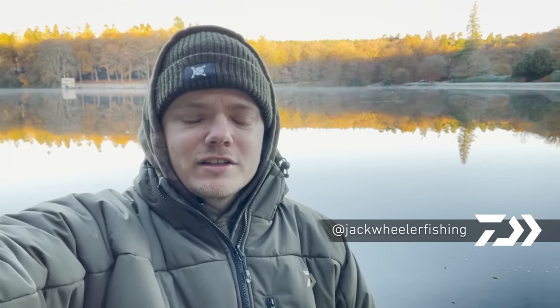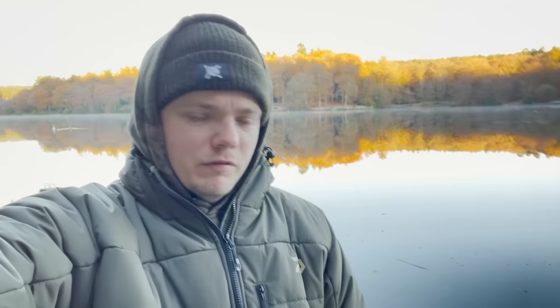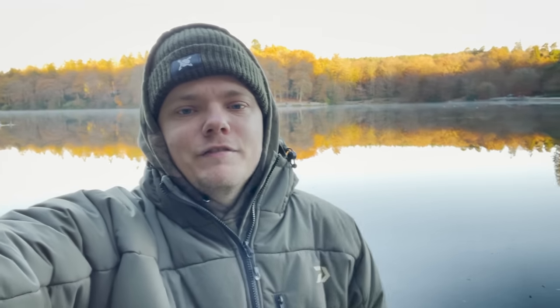Good morning and welcome to Jack's vlog. It is absolutely freezing this morning — it was minus three overnight and it's not meant to get much warmer during the day, although the sun is meant to make an appearance. We're in the heart of winter and I'm on Shearwater Lake. For those of you that know it, it is a stunning lake — about 30 acres. You've got a shallow end just over my shoulder and the down wall just over there, which drops down to about 27 foot.